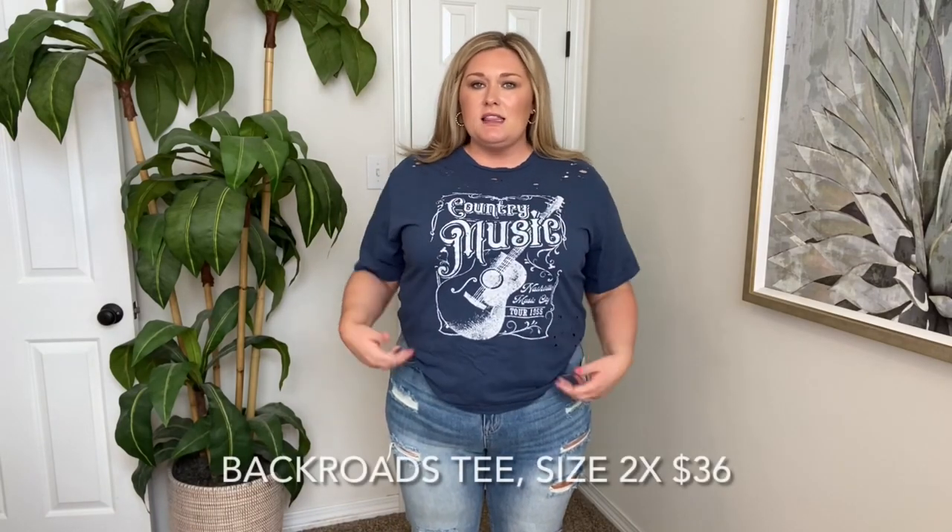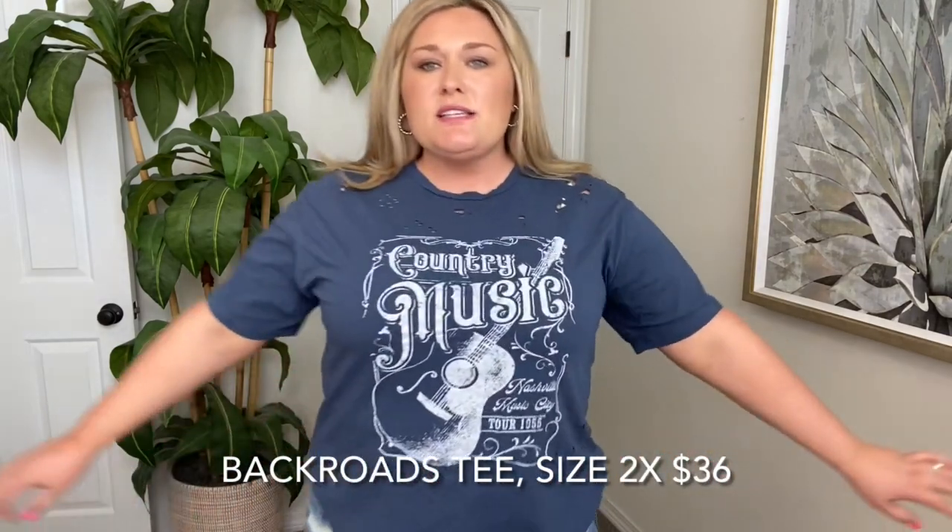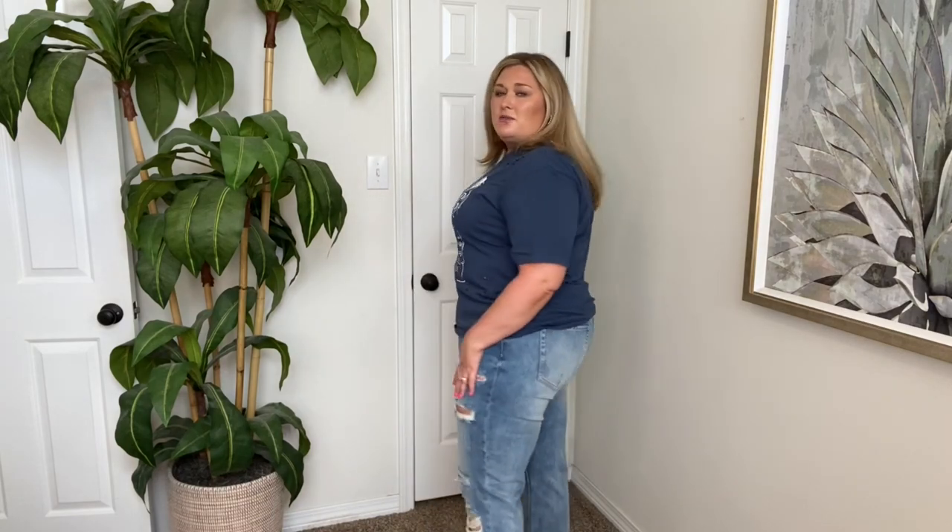Let's move on to a couple things I already own that are still available on the website. Y'all know I've worn this so many times. It says 'country music,' I love the color, it's got distressing on it — this is in a size 2X, just a really cute, more fitted graphic tee. It kind of looks cute with these jeans. They have so many cute distressed graphic tees, so if that's your style, definitely check them out. This one is very comfortable and I've worn it so many times.